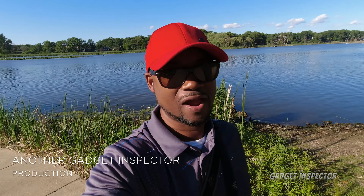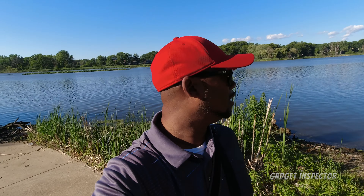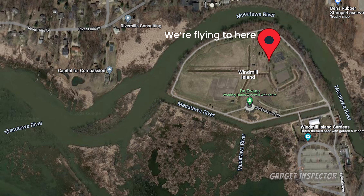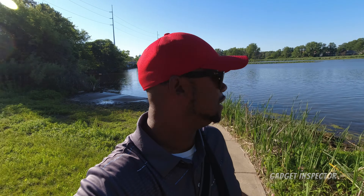Hey y'all, so I'm just out and about here trying to find some spots to fly since I moved to a new city, and I stumbled upon this spot right along the bank. I'll put up what this actually is — I'm not really sure, I think it's the Makatawa River or Lake Makatawa, not 100% certain, but I'll put up what it is if you're interested. It looks like a real good place to come fish as well.